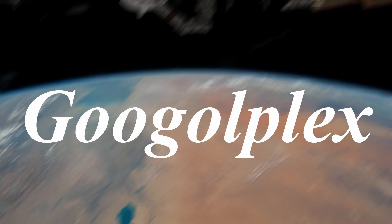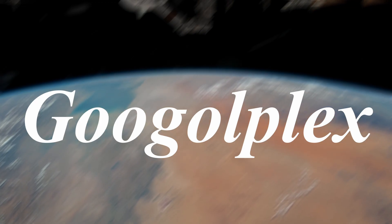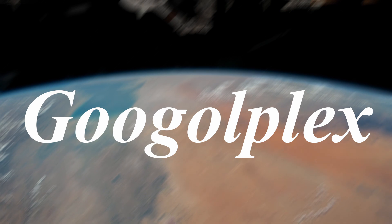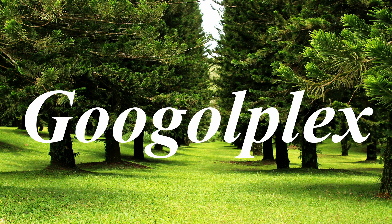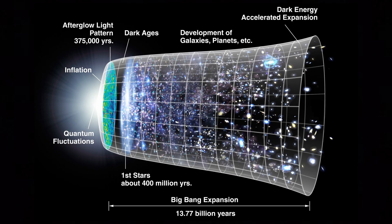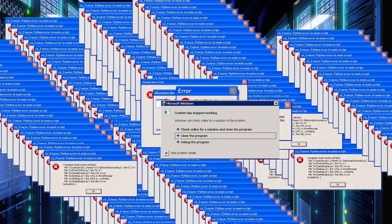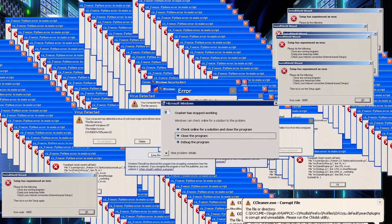The sheer scale of a Googleplex becomes even more striking when considering its physical implications, since producing enough books to print all the zeros in a Googleplex would exhaust the world's supply of trees. Even if every supercomputer on Earth had been dedicated to the task since the birth of the universe — estimated at around 16 billion years ago — they would still fall incomprehensibly short of generating that many digits.